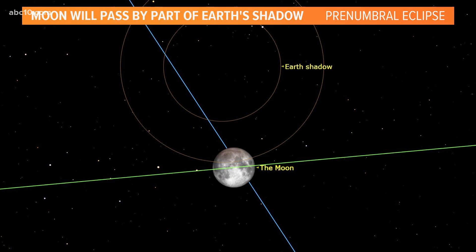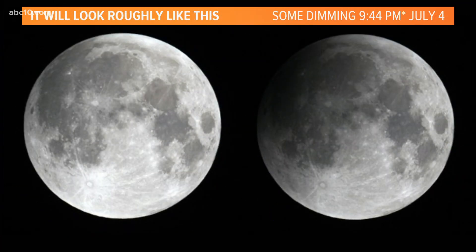If you want to see this from a different angle, I think this is probably more helpful. You can see we're getting just a sliver of the shadow on the moon.